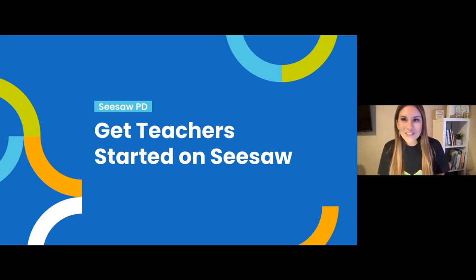Welcome to Get Teachers Started on Seesaw. My name is Yvonne Post and I am a training and professional development specialist here at Seesaw. Prior to coming to Seesaw, I was a kindergarten, first and second grade teacher and then became an academic technology coach for pre-K through fifth grades. Currently, I live in Texas and I'm so excited to be here with you all today.